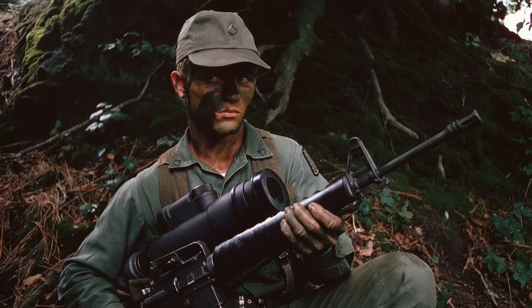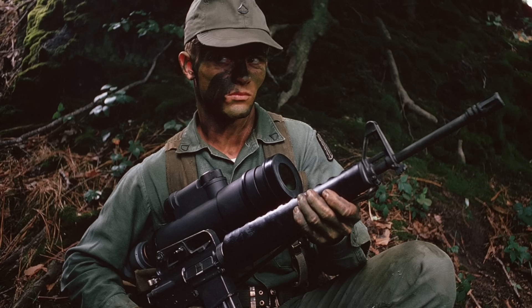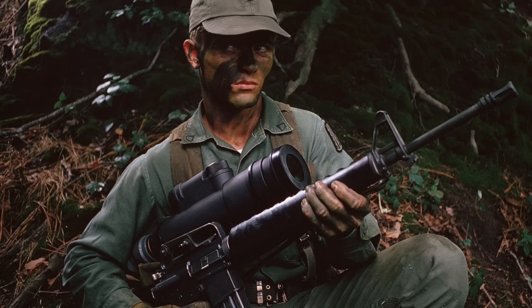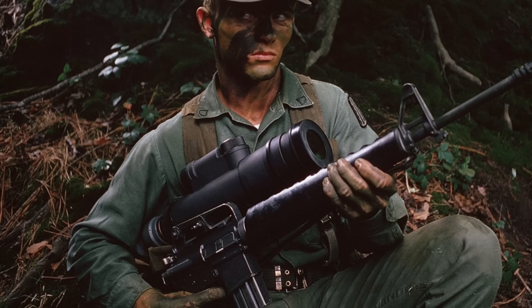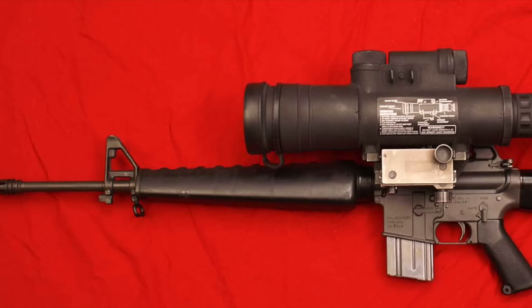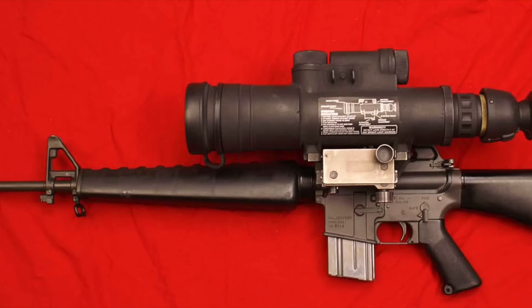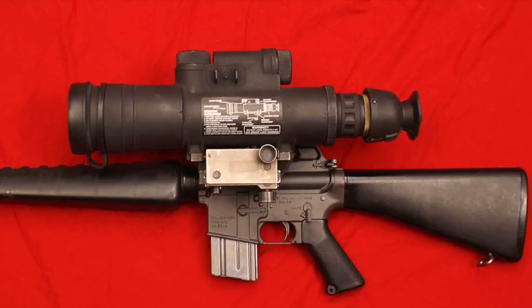Generation one devices like the AN/PVS-2 scope were developed in the 1950s and used image intensifier tubes that could amplify faint ambient light sources such as stars — hence the name starlight scope — making them completely passive and difficult to detect. However, these had to use multiple single-stage intensifier tubes cascaded together to achieve the needed amplification, and thus tended to be very heavy and bulky.